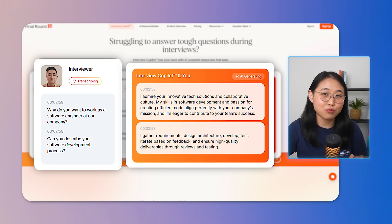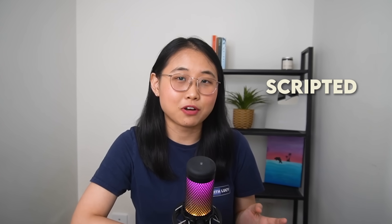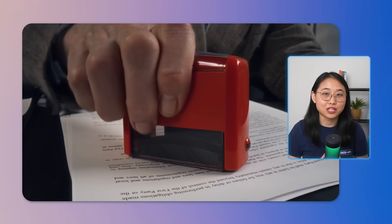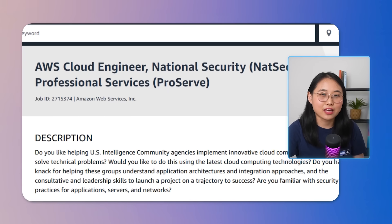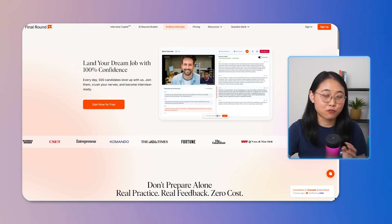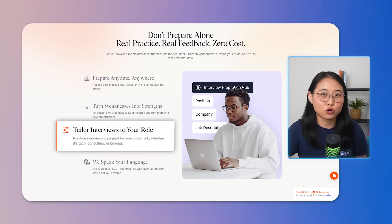So when an interviewer asks you a question, the co-pilot can generate a sample answer that you can read out loud. However, I personally wouldn't recommend doing this during a live interview because, as an interviewer myself, this could make your answers scripted or come off as unnatural, and would leave a bad impression if the interviewer notices. But let's say you've applied for a cloud engineer role at AWS and want to make the most out of Final Round's AI features — before the interview, you can simulate mock interviews tailored to the role or industry. Final Round generates role-specific questions tailored towards the specific position.